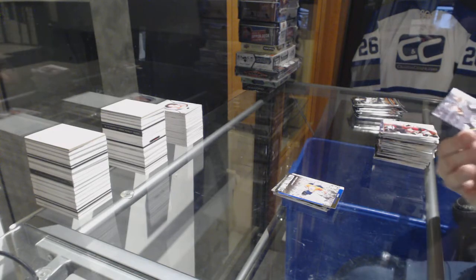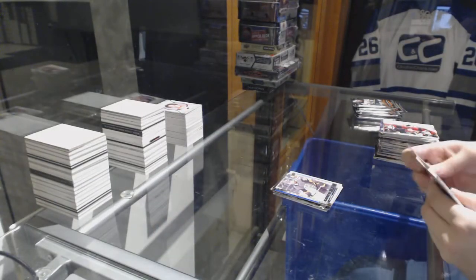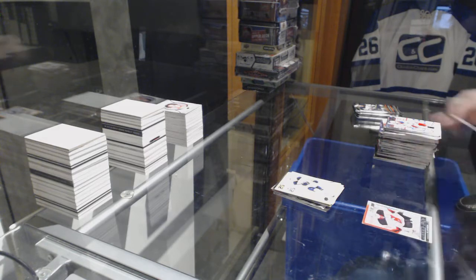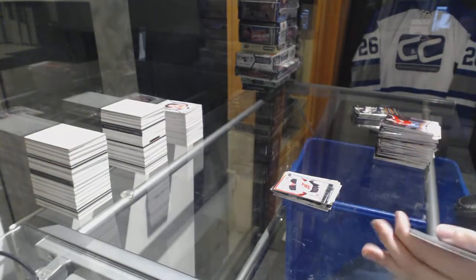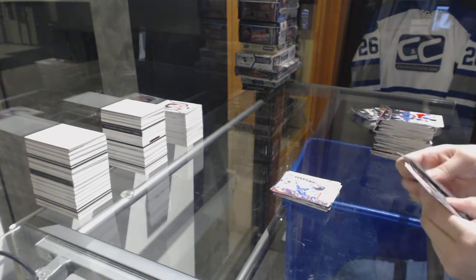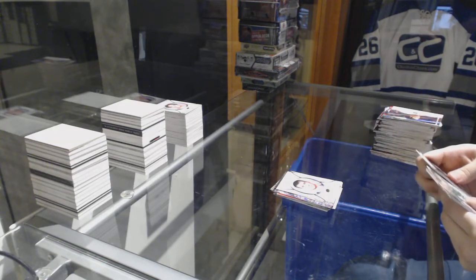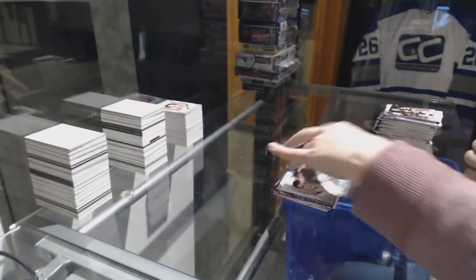Young Guns for the Vegas Golden Knights, Thomas Hickey. Auston Matthews Portraits for the Leafs. Under 25 of Jack Eichel for the Buffalo Sabres. Young Guns for the New Jersey Devils, Mackenzie Blackwood. Canvas of Bo Horvat for the Vancouver Canucks. Stonewall of Martin Jones for the San Jose Sharks. Portraits of Dmitry Orlov for the Washington Capitals. And last pack mojo contains a Young Guns for the Dallas Stars of Miro Heiskanen. There we go, everybody.